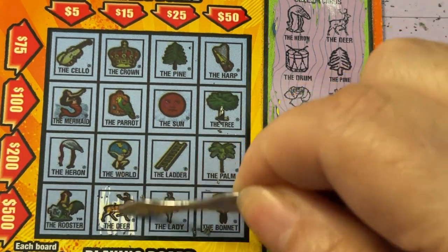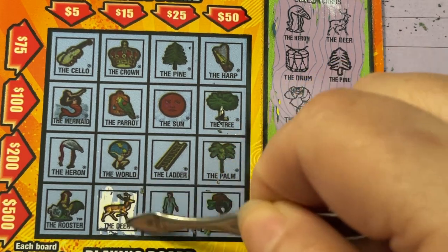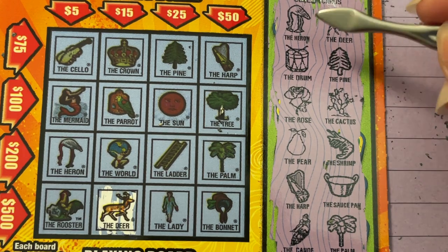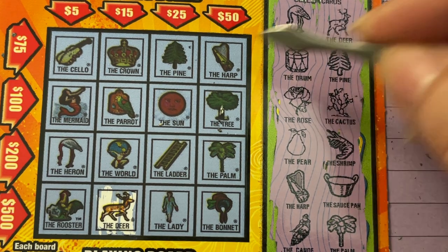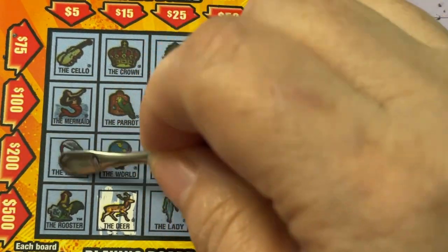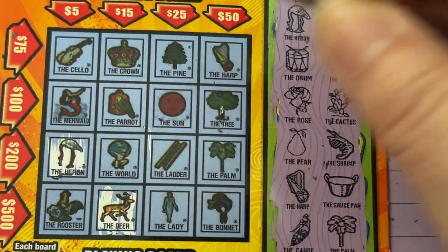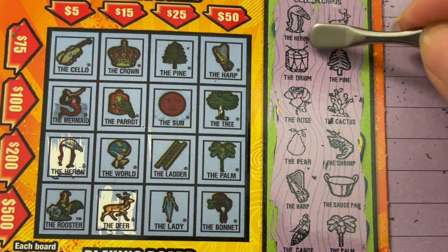I wonder if this side is better. All right. So what's that? The heron? There he is, we've got him. Look at that. Now why isn't it scratching? The other side is better. It's got a glaze on it. So we got the deer, we got the heron.